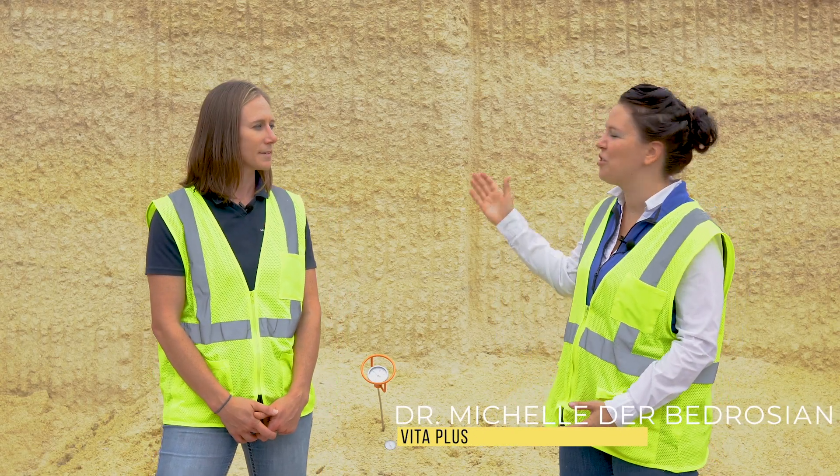Hi, I'm Dr. Michelle Durba-Drozian. I am here at a high moisture corn bunker with Stephanie Jens from Lallemand Nutrition, and we're here today to talk about high moisture corn.